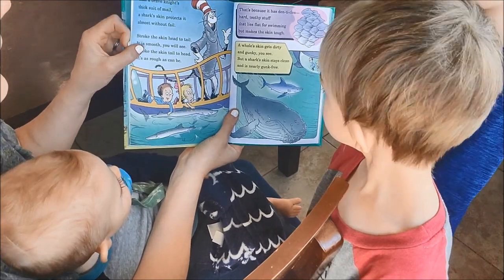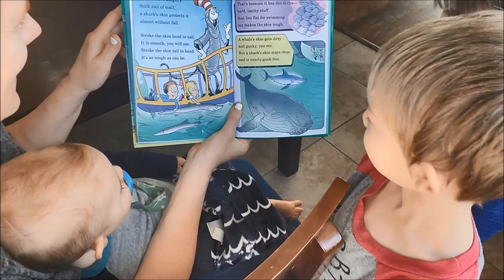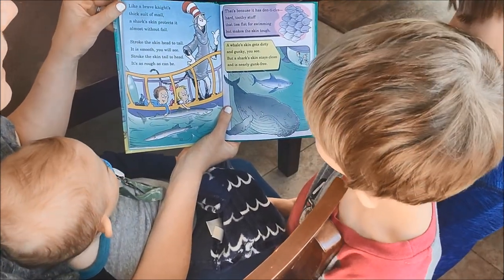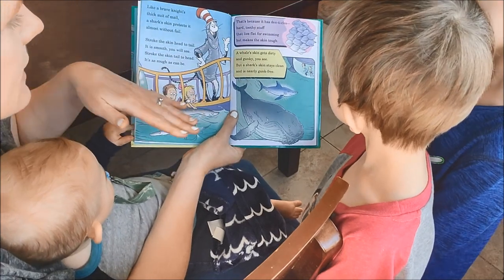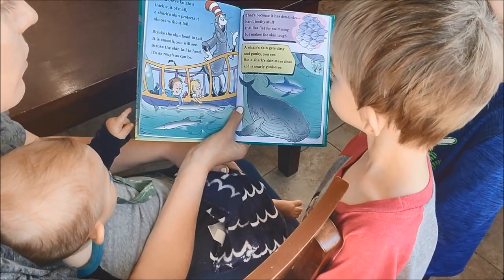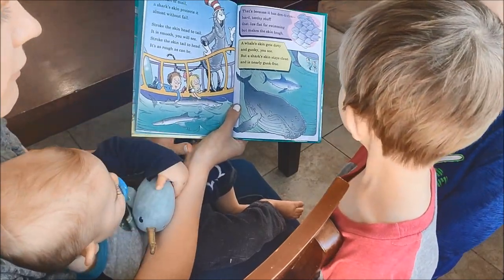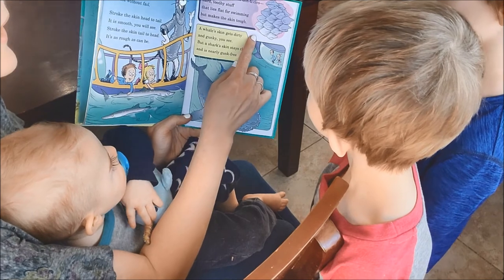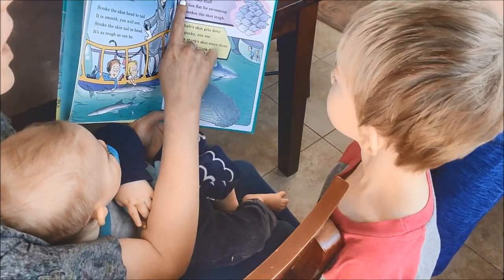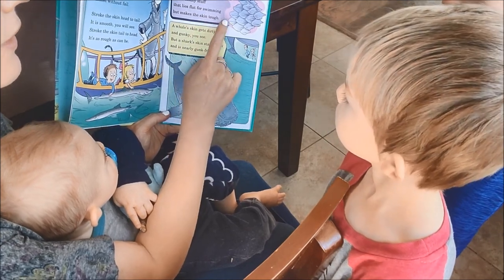Like a brave knight's thick suit of mail, a shark's skin protects it almost without fail. Stroke the skin from head to tail — it's smooth, you will see. Stroke the skin from tail to head and it's as rough as can be. That's because it has denticles — hard toothy stuff that lies flat for swimming but makes the skin tough.